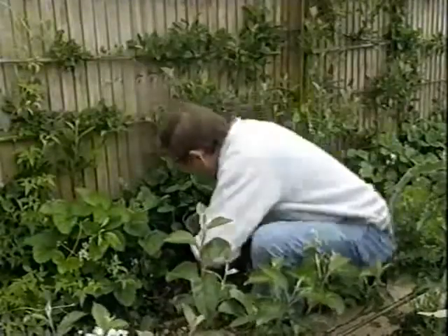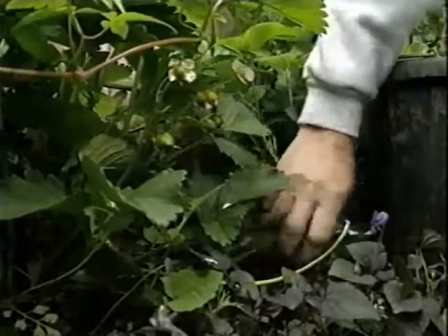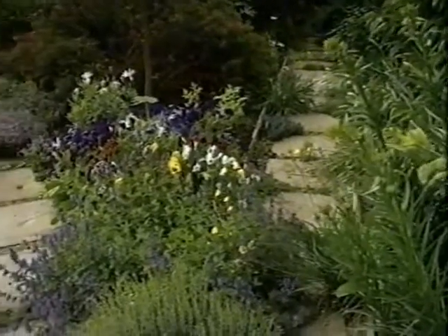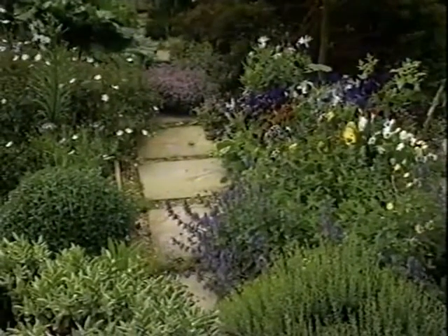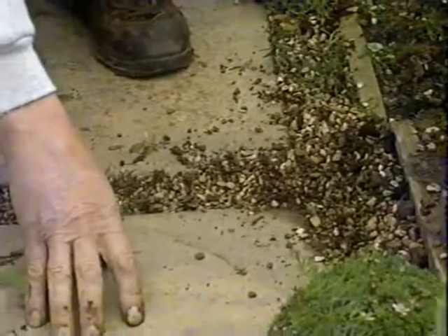There must be something wrong with me because I'm a bloke who actually enjoys weeding by hand. It gives you a chance to get your nose down in amongst the plants, and of course with the soil moist and the weeds small they come out nice and easily too. We're in the ornamental kitchen garden here, designed so that all the weeding can be done from the paths to avoid treading on the borders.